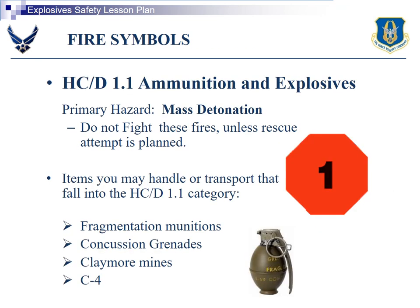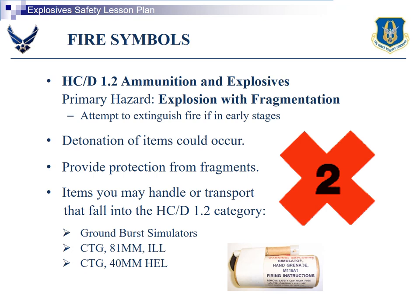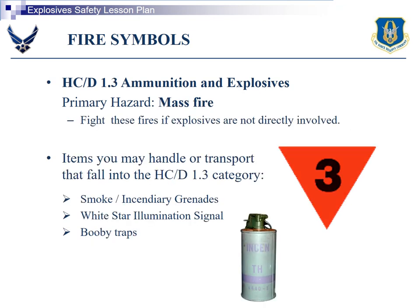These are your fire symbols. 1.1: do not fight these fires unless a rescue attempt is planned. 1.2: attempt to extinguish fire if in early stages. 1.3: fight these fires if explosives are not directly involved.